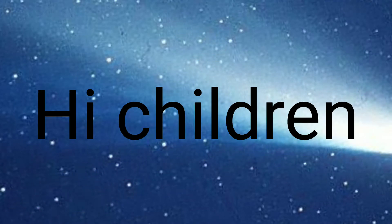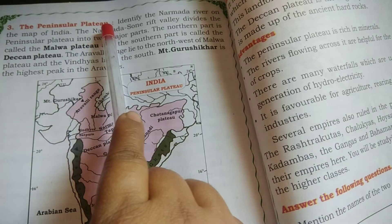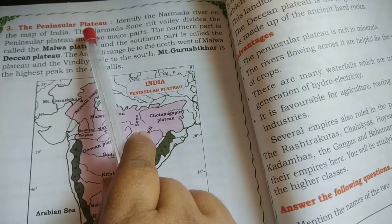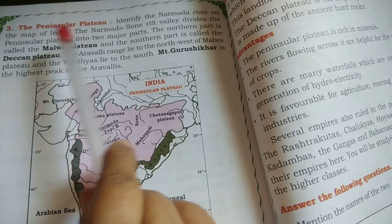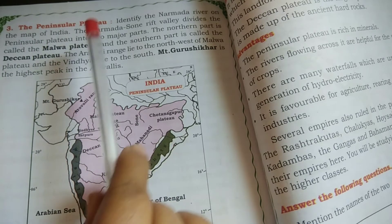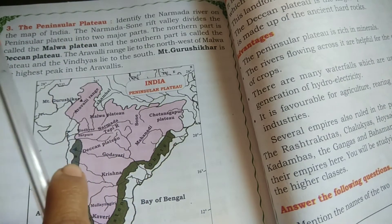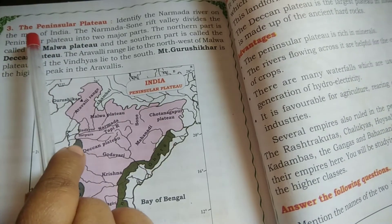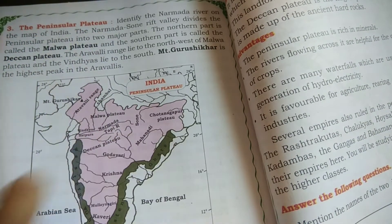Good morning, dear students. Today let us start the topic: the Peninsular Plateaus. Our lesson is India's Physical Diversity. In that, we already studied about the physical features of India — the northern mountains and northern plains. Now today the topic is Peninsular Plateaus.